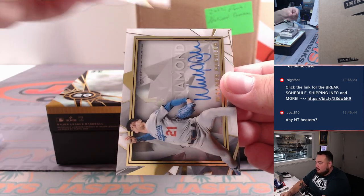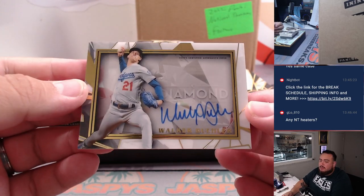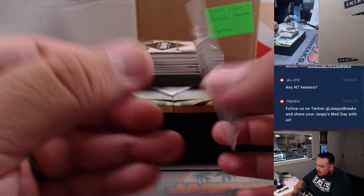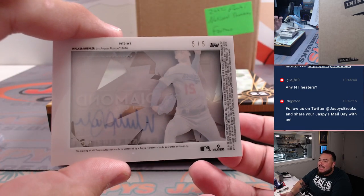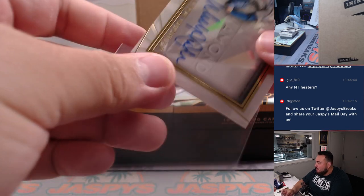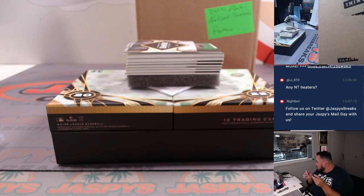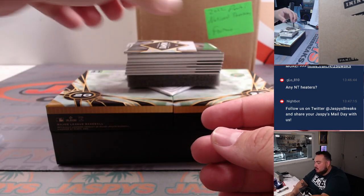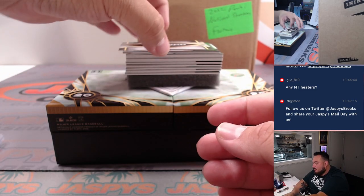Next one is a Walker Buehler for the Dodgers, numbered 5 out of 5. Nice one there for the Dodgers. LAD is part of the 15-team RNB as well. Spot 5 is going to Ed — who was pitching not too long ago and should be coming back soon hopefully.